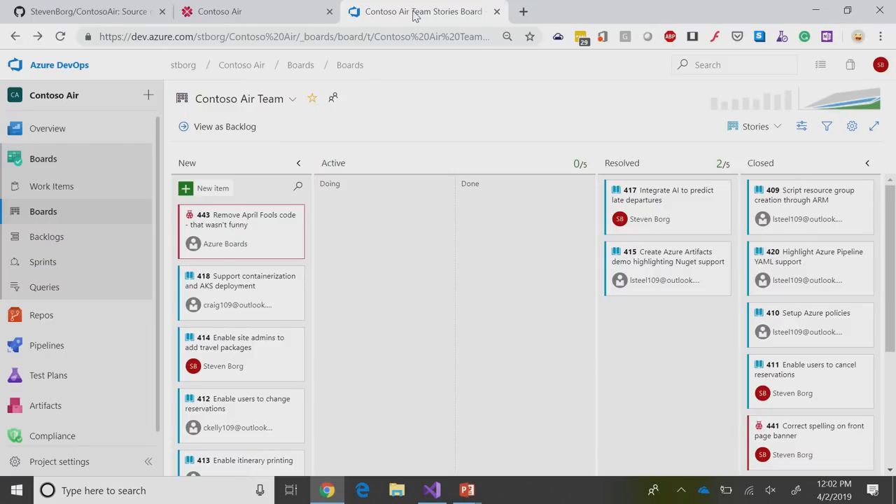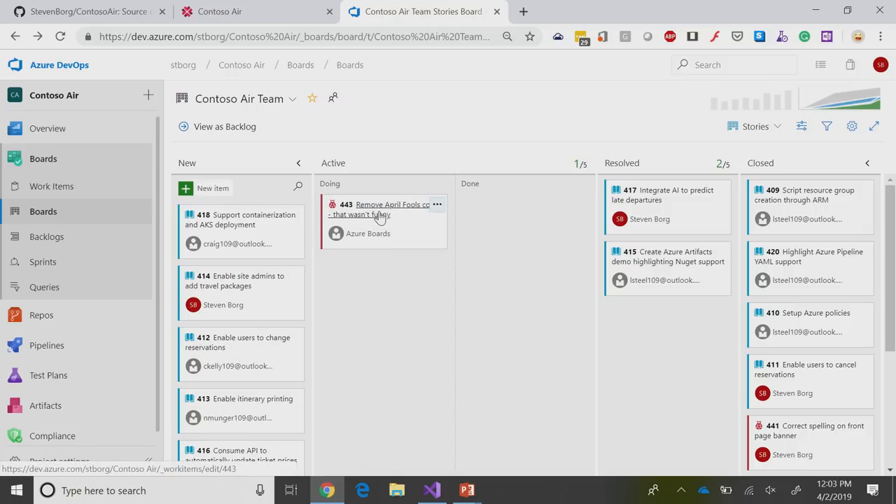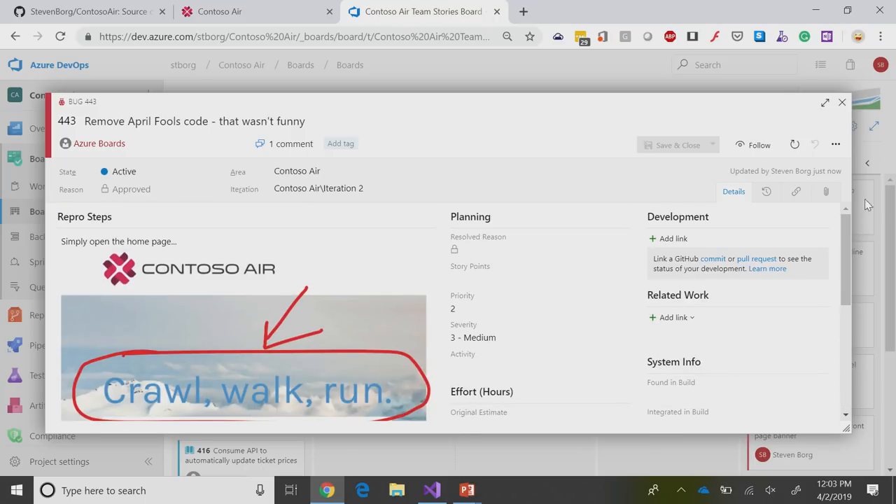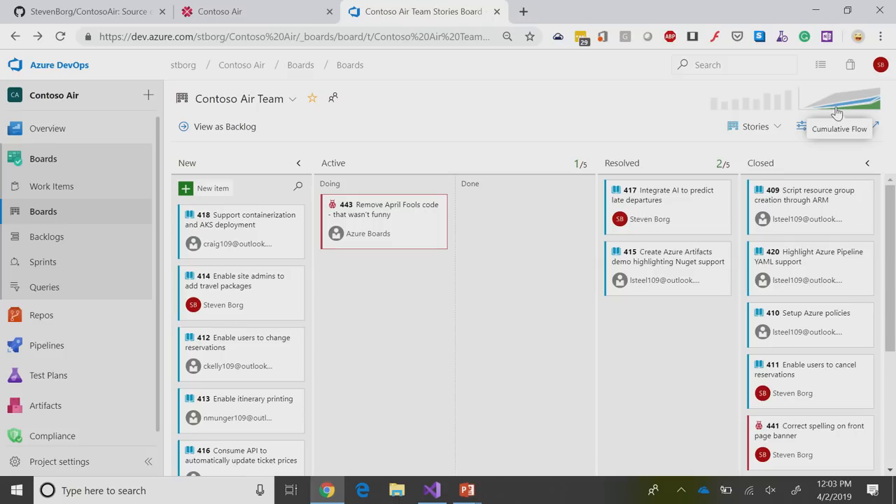Now you're going to see our Azure DevOps page. I'm going to talk a little bit about boards, repos, pipelines, et cetera, once the demo is complete. But to start, let's take a look at what we're trying to accomplish — we want to remove this April Fool's code. It just wasn't that funny. If I open it up, you can see crawl, walk, run — some discussions here. We need to move it back to something more professional. This board is public, available to anyone on the planet. I'm moving that over into the active column in hopes that somebody out there in the community is going to pick that up and work on it.